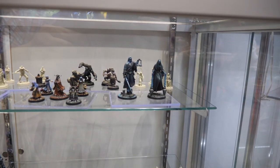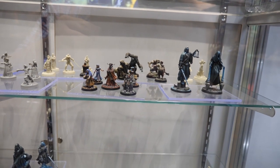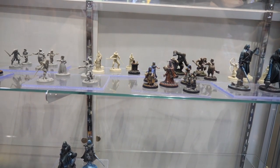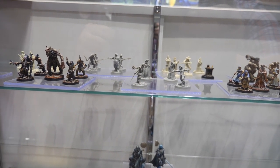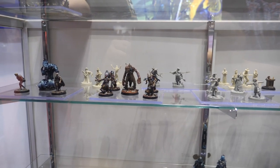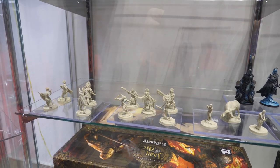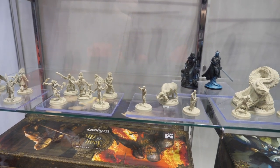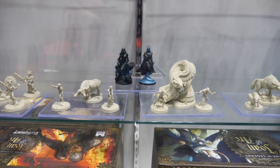Here are the Solomon Kane minis painted up for the game. Just the craziness of this game and the weird miniatures you'll be fighting as enemies — Solomon Kane is back there in a couple different poses. The way they've done the molded bases as well as the level of detail on the miniatures themselves is impressive. Here's what the unpainted copies will look like — coming in regular plastic — and then you have the example painted version so you can get a feel for what the characters should look like.